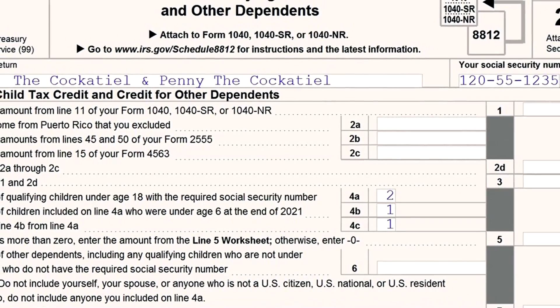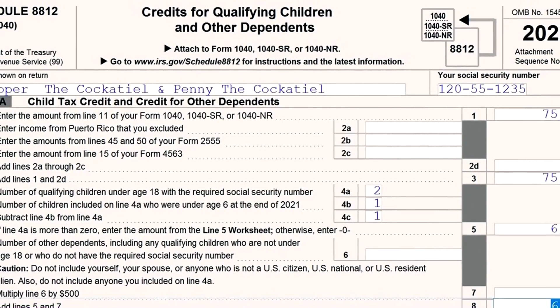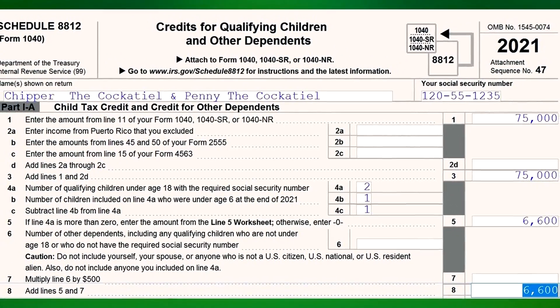I'm going to walk you through how to fill out the 2021 child tax credit form in this video. That form number I'm talking about is 8812.